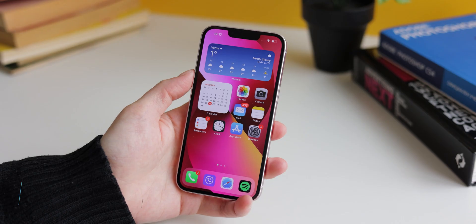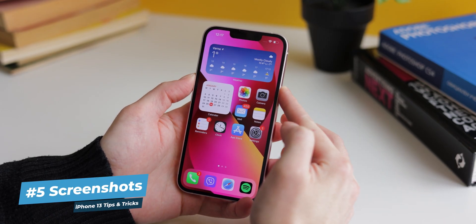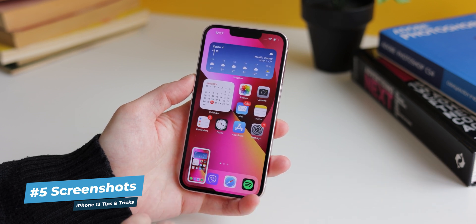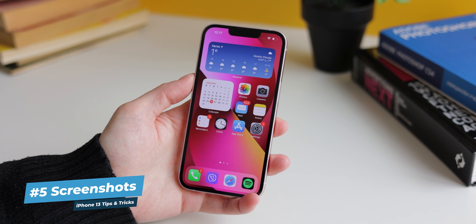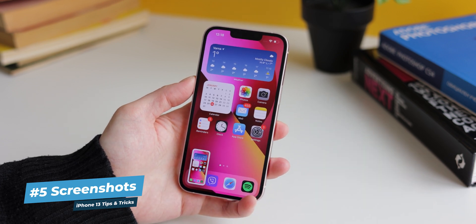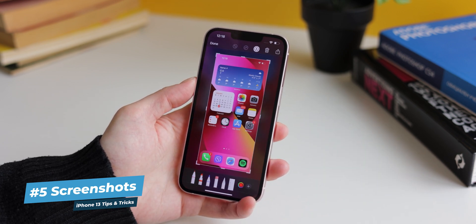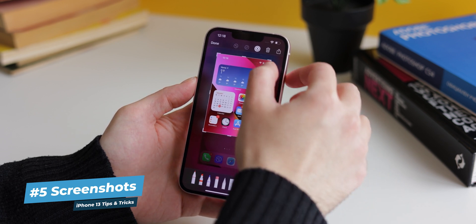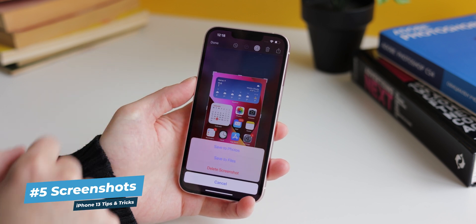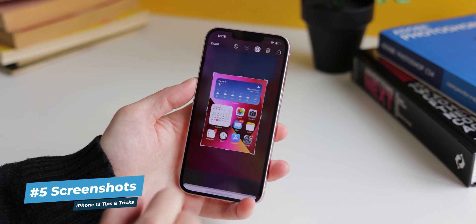Another basic but highly useful feature is taking a screenshot of everything on your screen to edit or share later. To take a screenshot on your iPhone 13, simply press its power and volume up keys at the same time — one is on the right side of the device, the other on the left. Afterwards, the screenshot will appear briefly on the bottom left corner of the screen. You can ignore it, in which case the screenshot will be saved to your photos, or you can tap it quickly to edit it — for example, to crop it or mark something. When you're done, tap done, and the screenshot can be found in your photos.